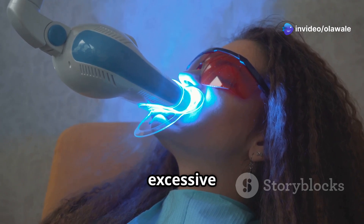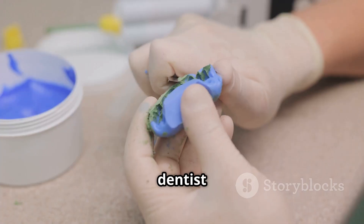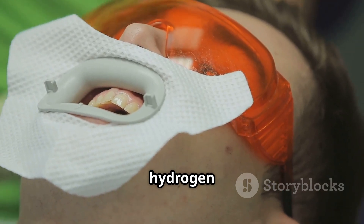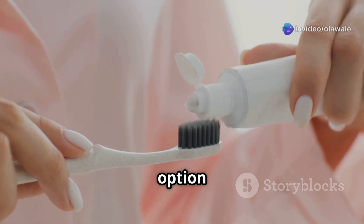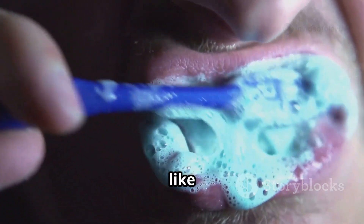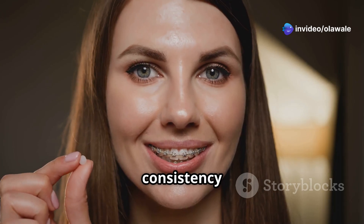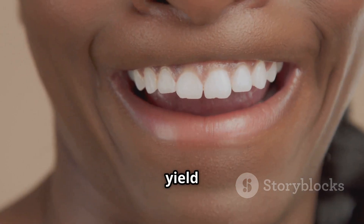It's important to follow the instructions carefully and not overuse them, as excessive use can lead to sensitivity. For a more customized approach, talk to your dentist about at-home whitening trays — custom-fitted trays filled with a carbamide peroxide gel that breaks down into hydrogen peroxide, worn for a specific time each day, often overnight. Another option for daily maintenance is whitening toothpaste, which uses mild abrasives and low concentrations of hydrogen peroxide to remove surface stains.